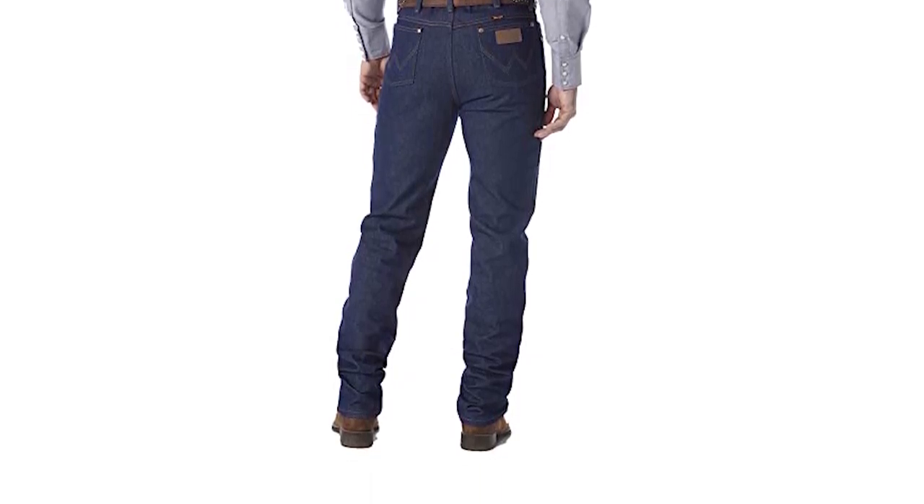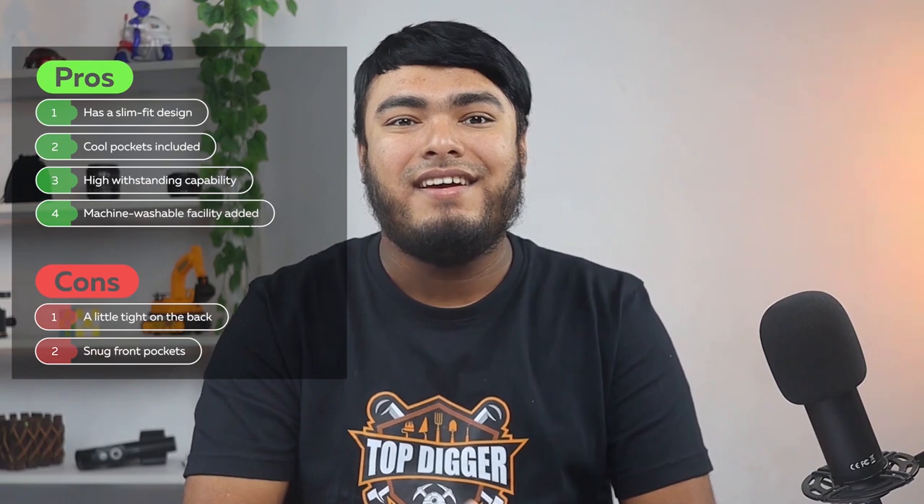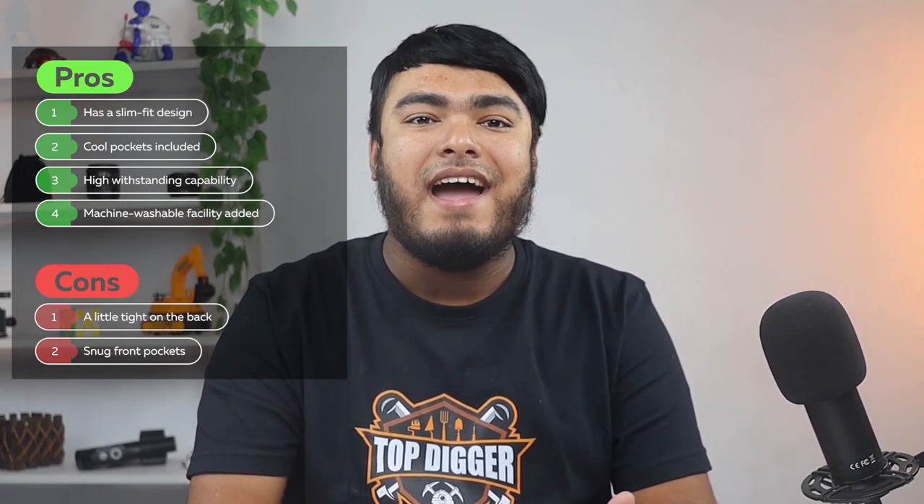If your jeans usually go through wear and tear, you must pick up this one as it uses heavy duty material. Pros: has a slim fit design, cool pockets included, high withstanding capability, machine washable. Cons: a little tight on the back, snug front pockets. To keep yourself updated with the latest products, make sure you click the bell icon. Hoping to see you soon. Good day.